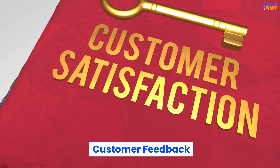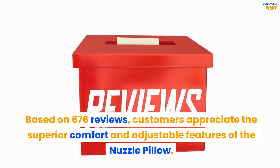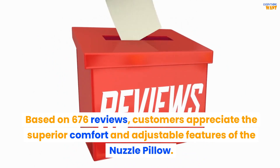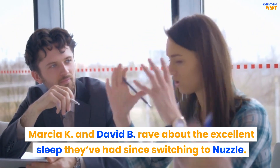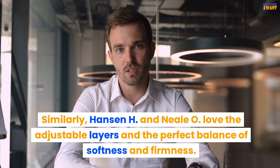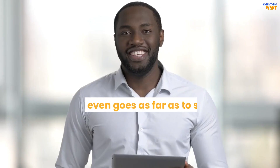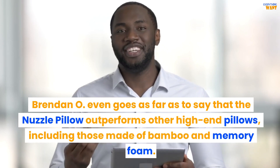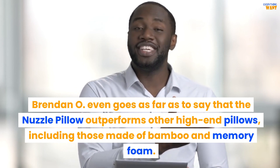Based on 676 reviews, customers appreciate the superior comfort and adjustable features of the Nuzzle Pillow. Marsha K. and David B. rave about the excellent sleep they've had since switching to Nuzzle. Hansen H. and Neil O. love the adjustable layers and the perfect balance of softness and firmness. Brendan O. even goes as far as to say that the Nuzzle Pillow outperforms other high-end pillows, including those made of bamboo and memory foam.